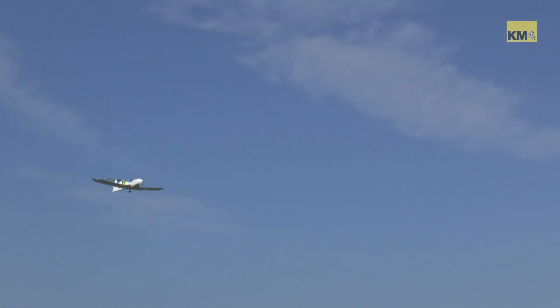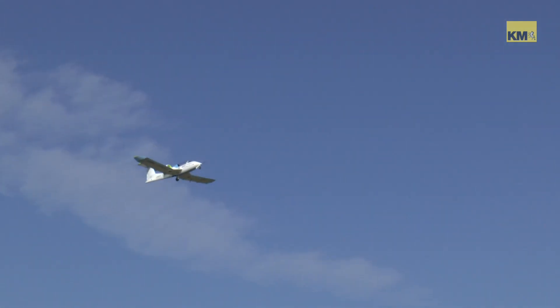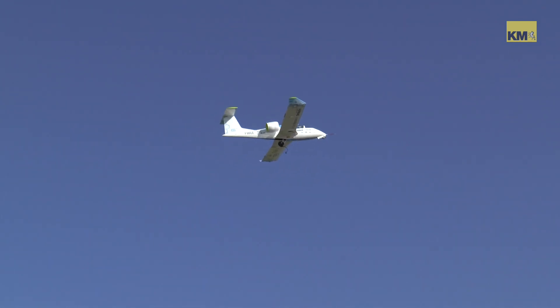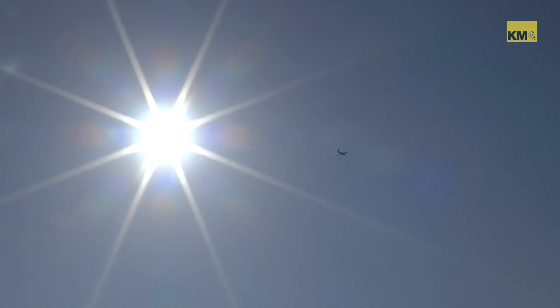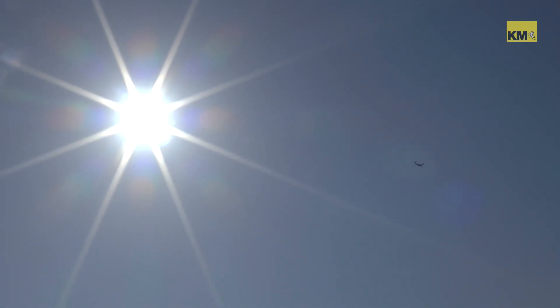This plane only fits two people, but eventually they hope to seat 100. The downside is, of course, that is decades away. The upside? At least it'll give you a chance to save a few air miles. This is Graeme Stoffard for KMTV in Lydd.